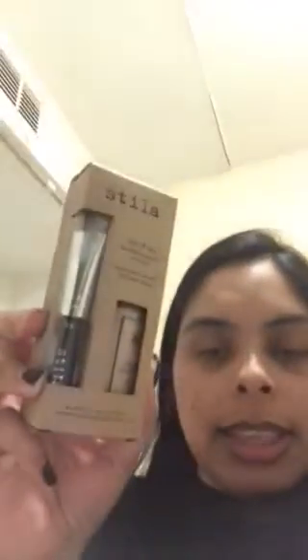Now we're going to move on to Stila. I went to TK Maxx the other day and they were doing this Stila Stay All Day Foundation and Concealer, and it comes with a brush as well. This one was $9.99 so I thought I'd pick it up. The shade is Fair Too — I hope it matches me, we'll see.